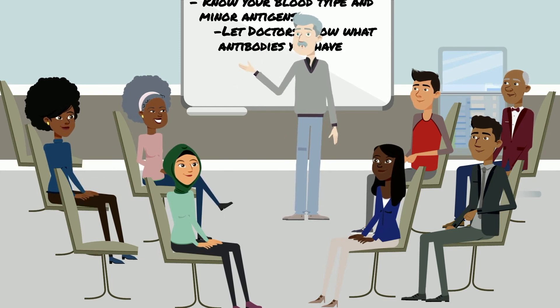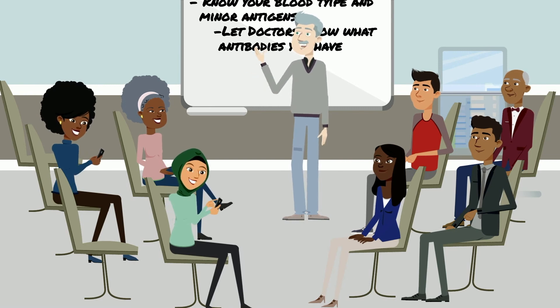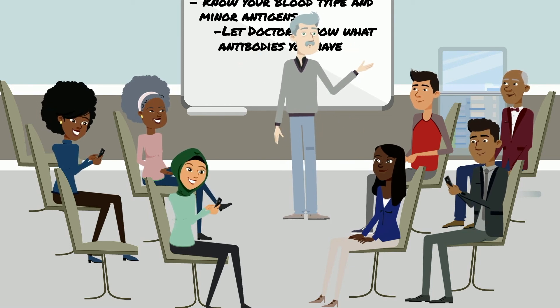Yes, they will. The only problem is that as time goes by, an antibody can sort of go into hiding. If it's been a while since the antibody was developed, it might not show up on the test, but still be there and cause a hemolytic transfusion reaction. That's why your knowledge and records are so important.